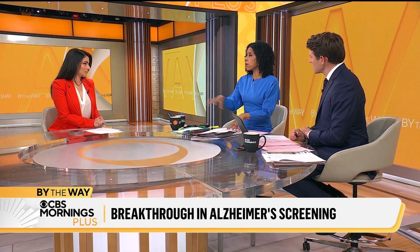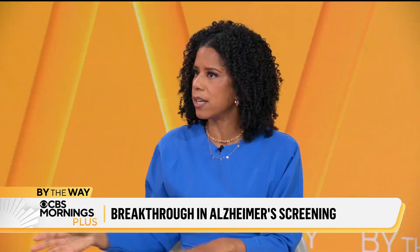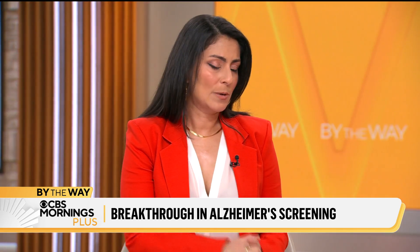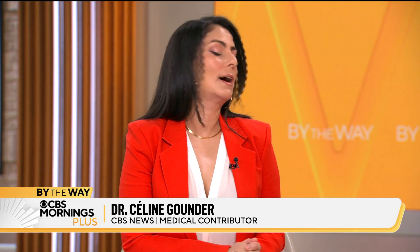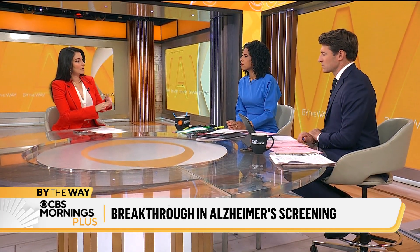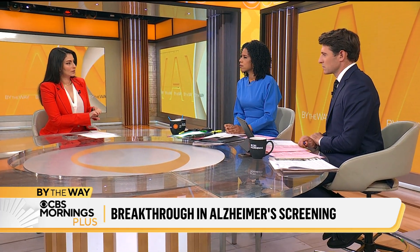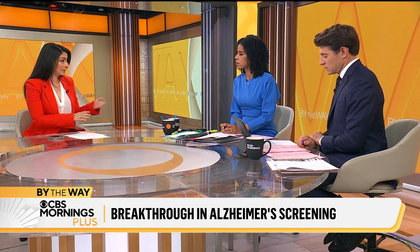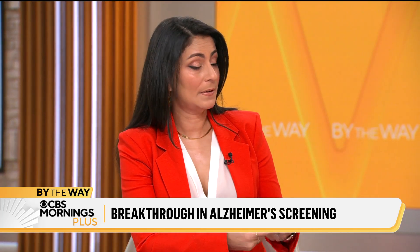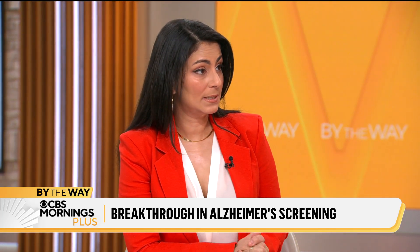So this test will allow more people to be screened, but if you detect it earlier, how much does that help you? Because there is no cure for Alzheimer's. There have been some treatments developed in recent years, like Lakembi, which people may have heard of, for Alzheimer's disease — but none of these treatments is curative, and there are a number of significant complications, like brain bleeding. But for some people, this may help stave off progression of the disease.